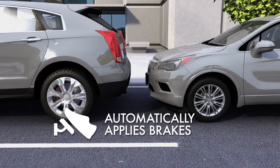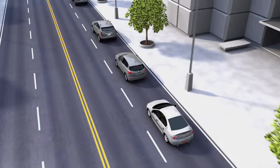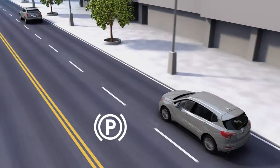On some vehicles, the brake pedal moves when automatic braking occurs. You can override automatic braking at any time by pressing the accelerator or braking. If the system slows your vehicle to a complete stop, you can release the brakes with the electronic park button.